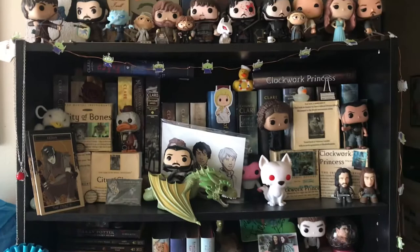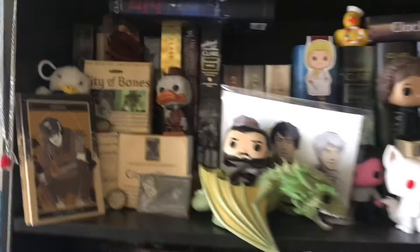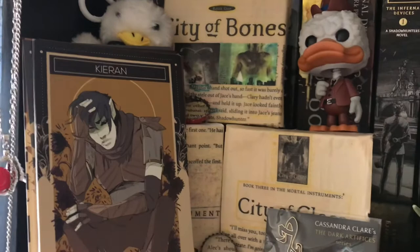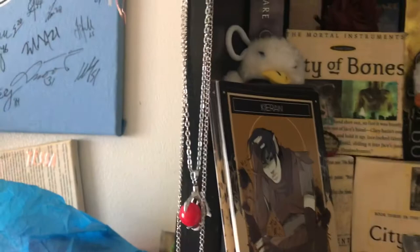Coming down here I have Cassandra Clare books. Most of them fit up here, and when Chain of Gold comes, I'm gonna have to find some more room. I made these little canvases with book pages and I just like how that looks. I have ducks up here for a certain reason — if you have read the series and know the character well, then you know why I have ducks.